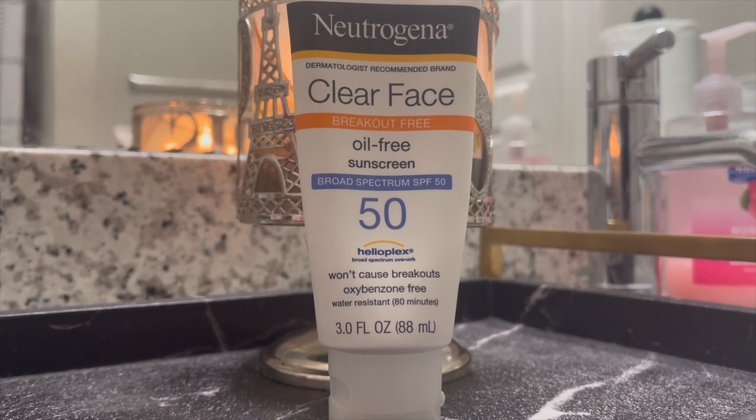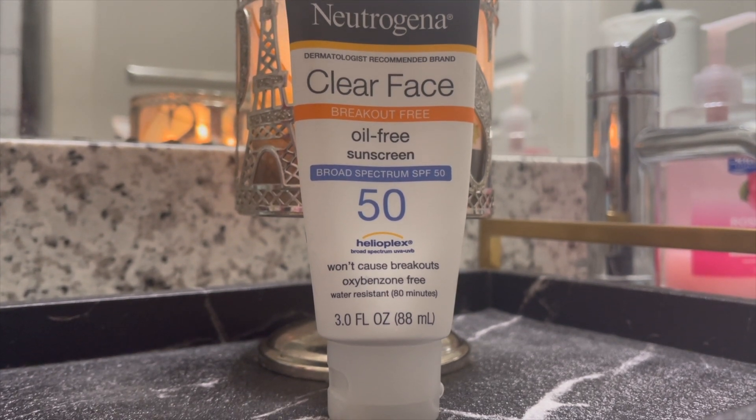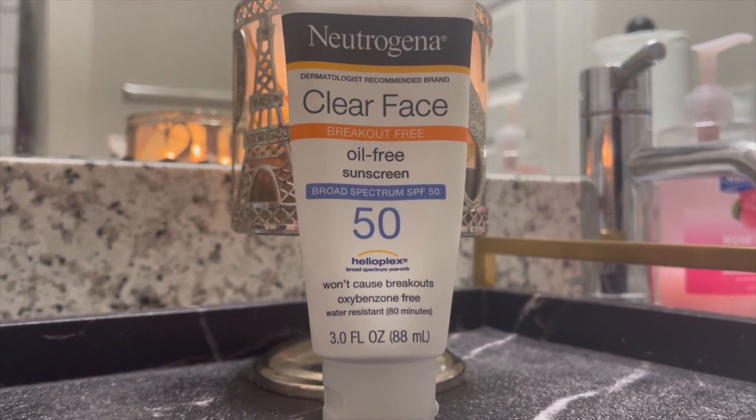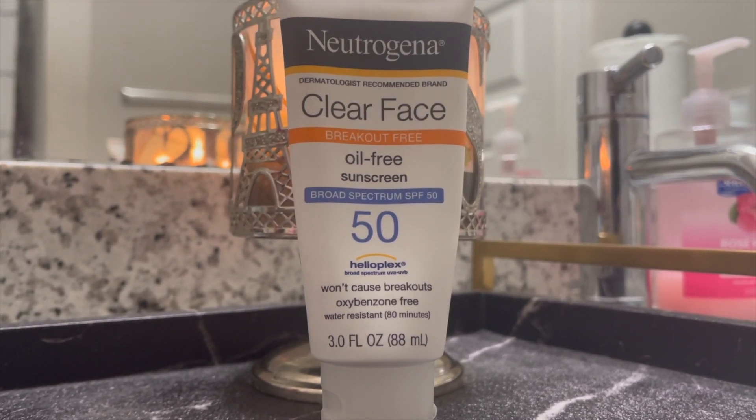Last but not least for the morning routine, an oil-free sunscreen I've been using for years because it's the only one that works for my skin — the Neutrogena Clear Face Oil-Free Sunscreen. You always want to end your morning routine with sunscreen since that's when your skin will be most exposed to the sun. I normally use SPF 70 but I have SPF 50 right now; as long as it's above 35 it doesn't really matter for my skin.